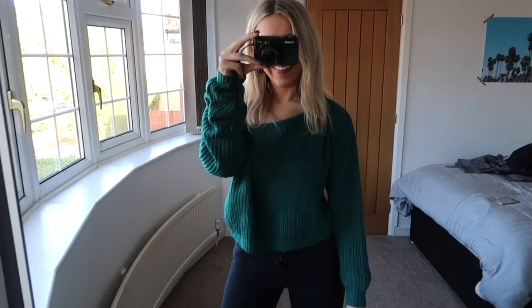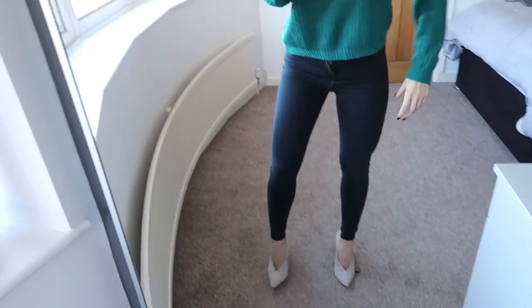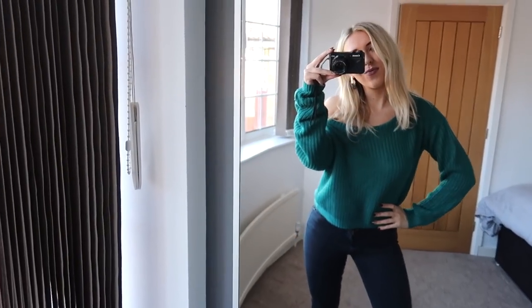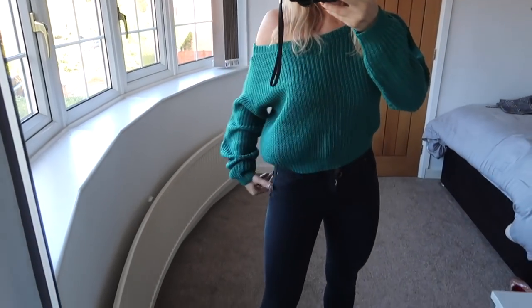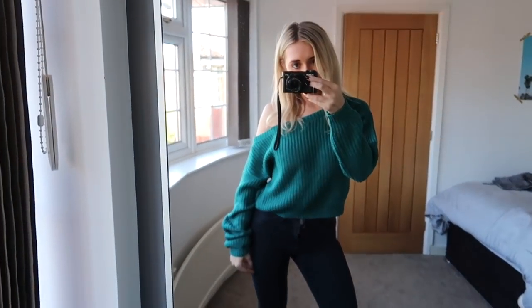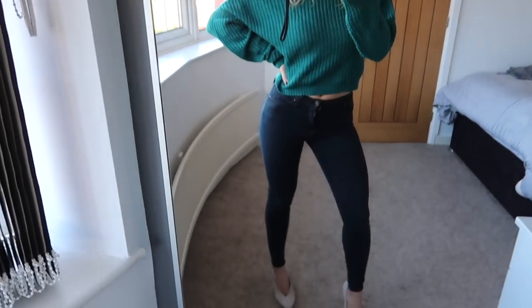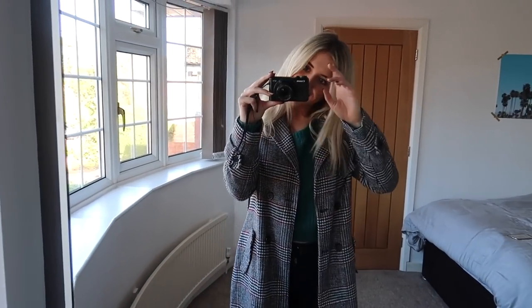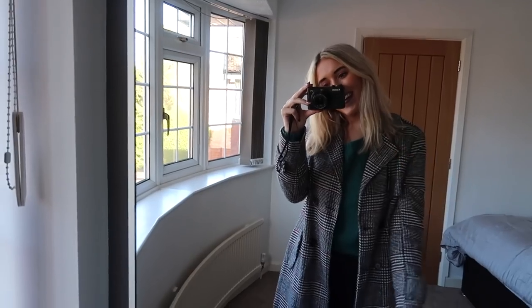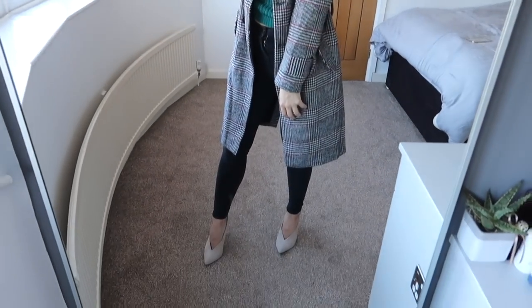And then we have the green off-the-shoulder jumper with some heels and some jeans. I just think again this is such an easy outfit to wear and it can be either casual or dressed up — it's completely up to you. I love slouchy things with tight jeans, I think it just looks really nice and flattering. Then you could pop a coat over the top on colder days. It's just so easy and versatile to wear all of these items and they definitely take you from day to night.